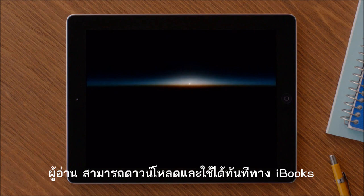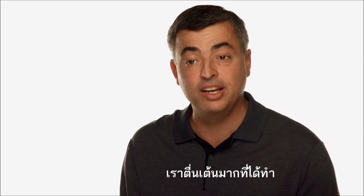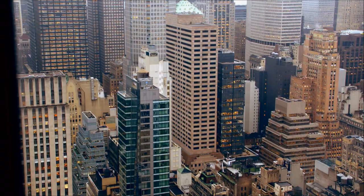So now there's an easy way to create these books, an easy way to buy them, and an incredibly engaging way to experience them. We're really excited because we think this is going to help students, teachers, and publishers.